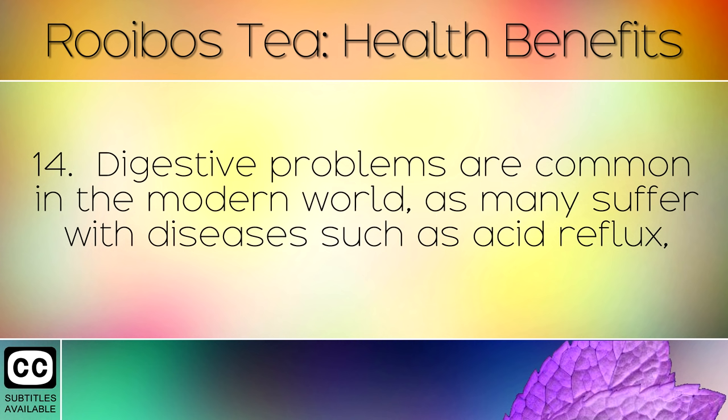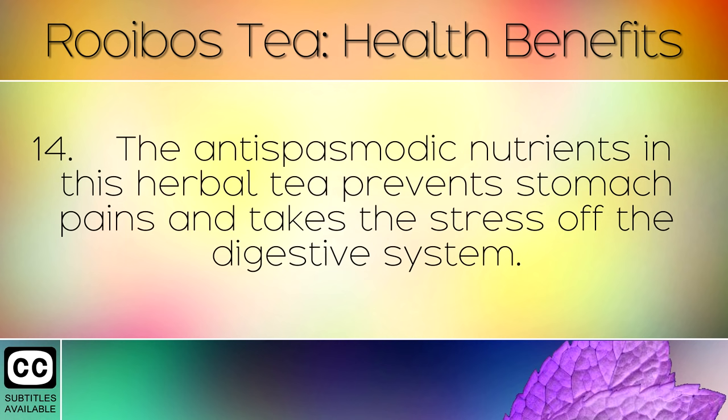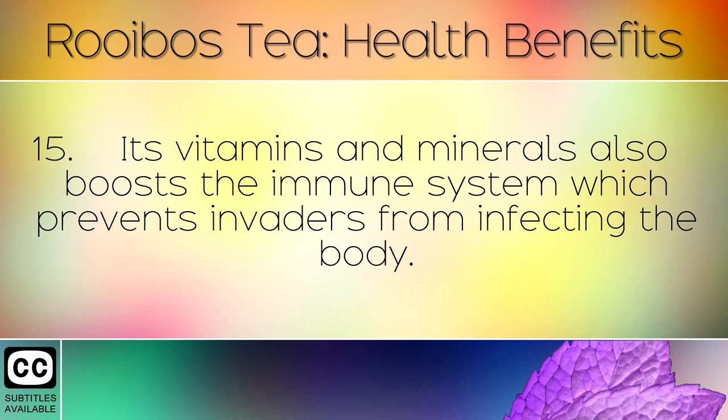Digestive problems are common in the modern world as many suffer with diseases such as acid reflux, chronic upset stomachs and celiac disease. The antispasmodic nutrients in this herbal tea prevent stomach pains and take the stress off the digestive system.